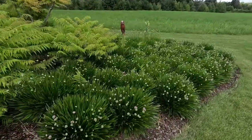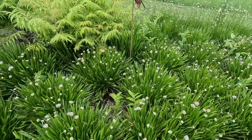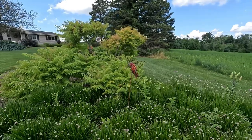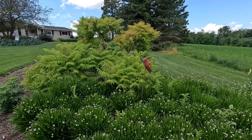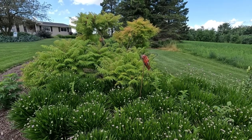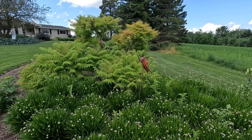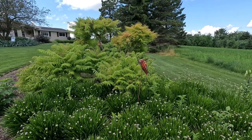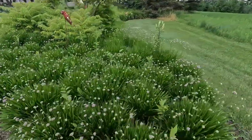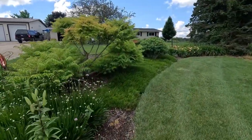Down here we've got Allium Summer Beauty and Asiatic lilies mixed in along with a little garden sculpture. I never did a lot with garden sculptures until we did a garden in Cedarburg for Vicki and Steve — if you see this video, you know who you are. They inspired us to put a lot more artwork in the garden. It doesn't have to be costly, though this stuff is.